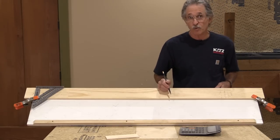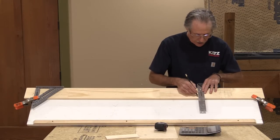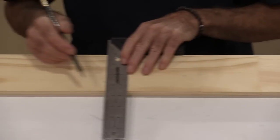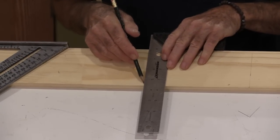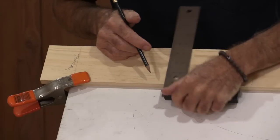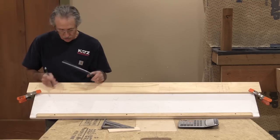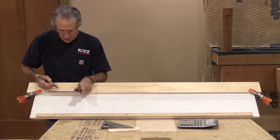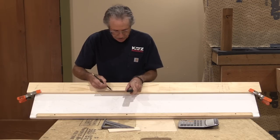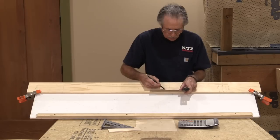Now I'm just going to take my square and run a line across each one of these marks. Then we've got one more right here. Now remember — this is the top of the decking, so I'm going to lay out the rough now. I'll work my way back down one inch on each one of these to go right back to the rough tread. This is exactly what Jed Dixon meant when he said you've got to start with the finish and work your way back to the rough.